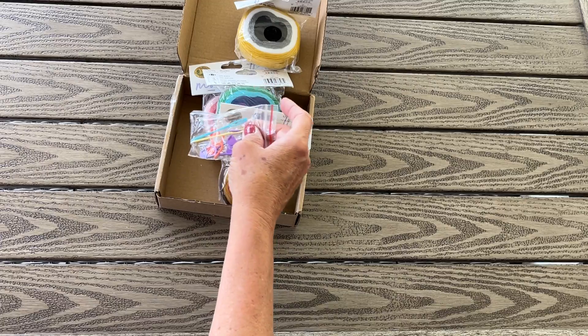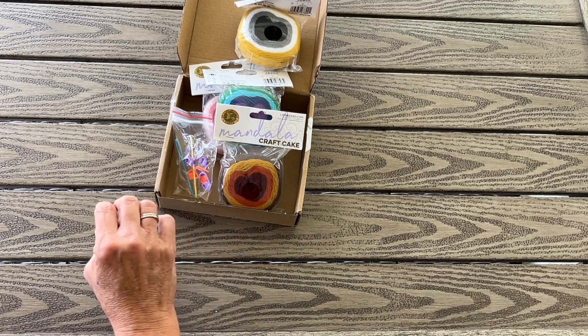And the darning needles. I don't know why that was so difficult for me to come up with — darning needles.